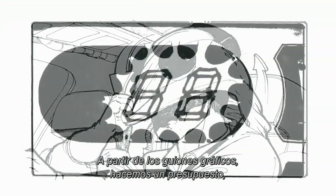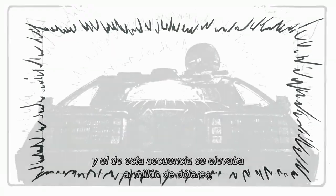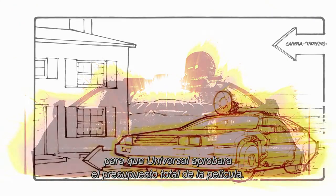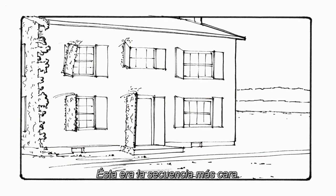We use these storyboards, of course, to budget the sequence. And the budget for this came in at about a million dollars, including going on location. And when we had to save some money to get the movie at a budget figure that Universal would approve, this was the most costly sequence in the movie.